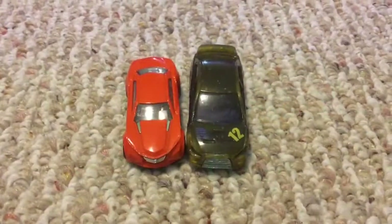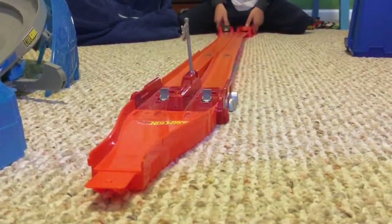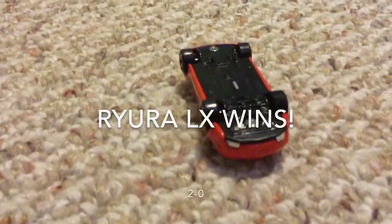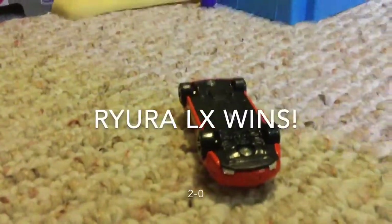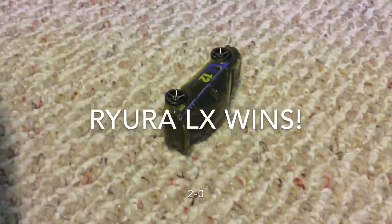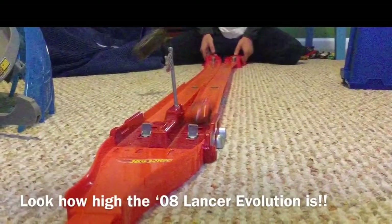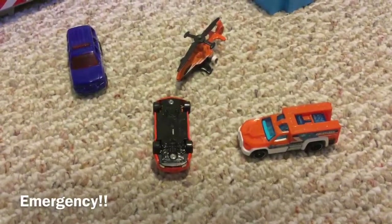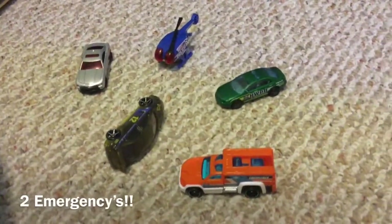Here are our next racers. Ready, set, go. It looks like the 2008 Lancer Evolution will crash and the Rilara LX will win this race. We have an emergency and a second emergency.